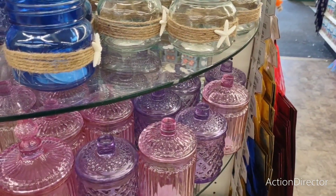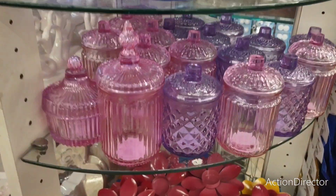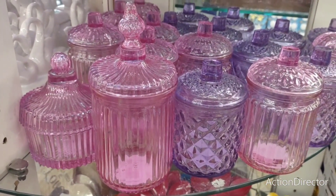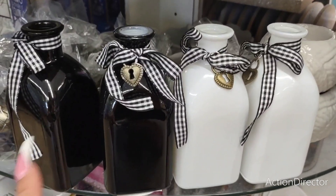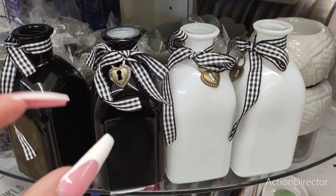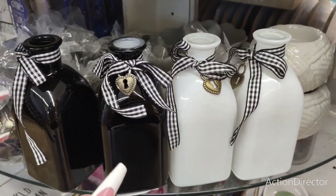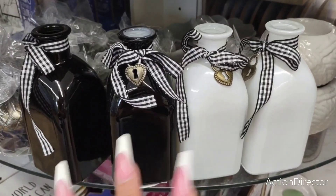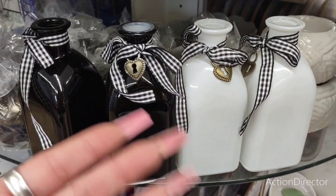Look at how stinking cute — I don't want to move anything. Look at how adorable that all is. Really, really nice. They're also back. These are adorable. You could change these out and put like the orange and white gingham and these could go into harvest or Halloween. This is great for farmhouse all year round, but you can also change these for the season.